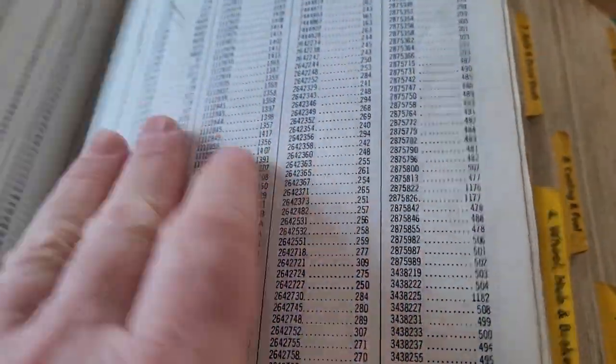Back in the day before computers, you'd call up a junkyard and this is what they were looking at.